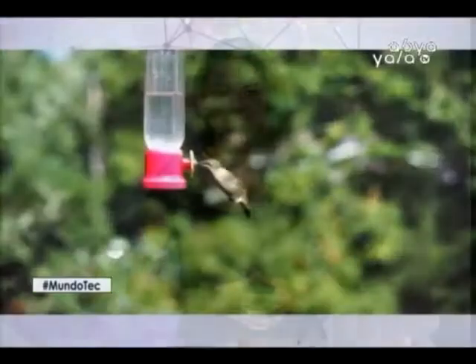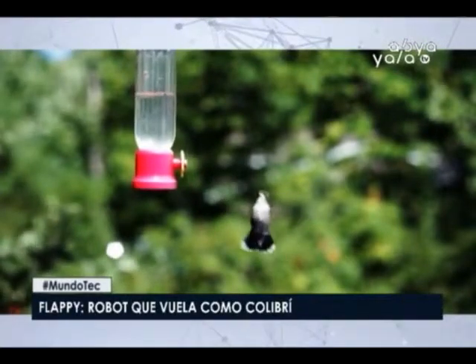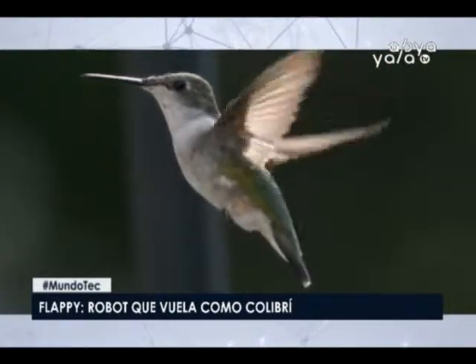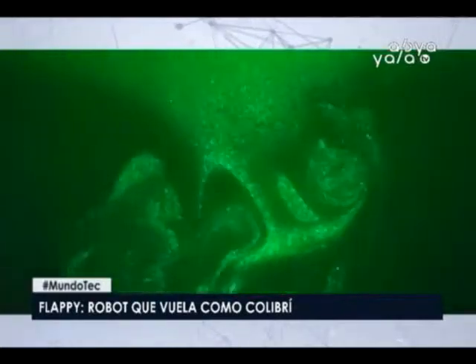Comencemos hablando del robot Colibrí, que tiene inteligencia artificial para llegar a los lugares donde los drones convencionales no pueden. Ya en 2011, la Agencia de Proyectos de Investigación Avanzados de Defensa de los Estados Unidos, DARPA, financió un proyecto para crear un colibrí robótico. El resultado fue una máquina más pesada que su referente animal, con menor maniobrabilidad y sin capacidad de vuelo autónomo.